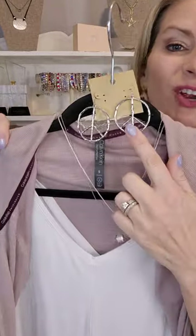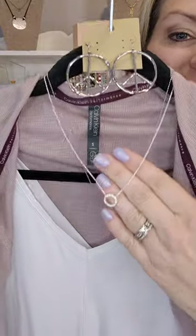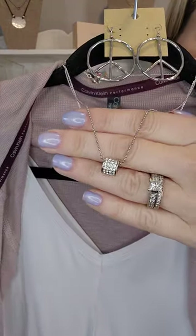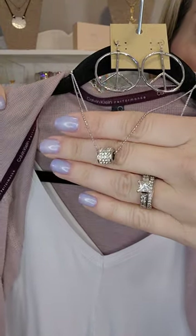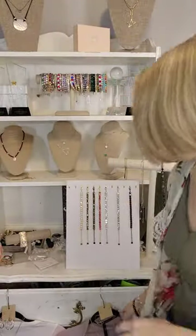Here on this super cute casual look we have our Groovy earrings, available in gold or silver. Here's that Rue necklace again in silver, stacked with our Craze necklace — Craze has a cute little barrel slide. It looks really good together. I think that's all I have back there.